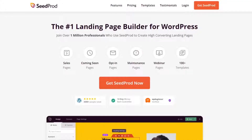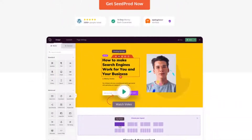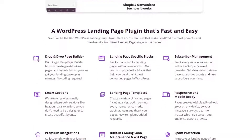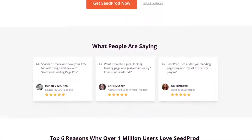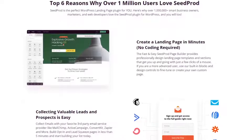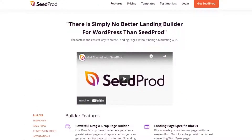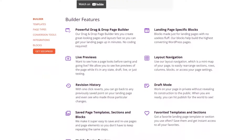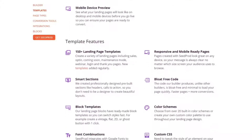Number two is SeedProd, and SeedProd is the best drag and drop page builder for WordPress. It lets you create any type of landing page without writing a single line of code. You can choose from hundreds of responsive landing page templates, then completely customize the design in SeedProd's visual page editor. You can instantly add a search box with the search form block, so anyone that lands on that page can instantly search for what they're looking for. SeedProd's pricing starts from $39.50 per year.